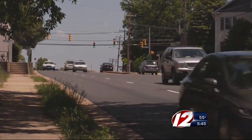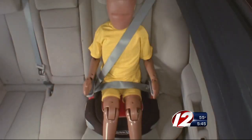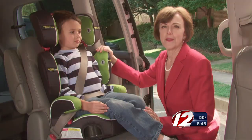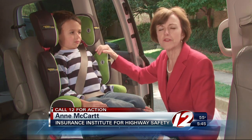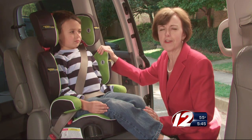It's a fear every parent has — a crash with your child in the back seat. But if they are properly buckled in a booster seat, chances of serious injuries are low. The main job for boosters is to elevate children and guide seatbelts so that seatbelts designed for adults fit kids properly and provide good protection in a crash.